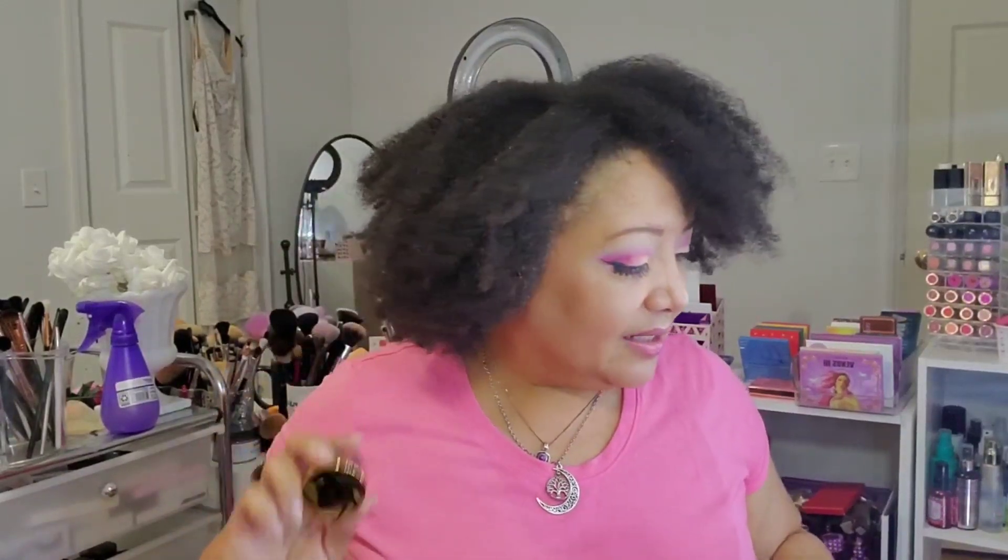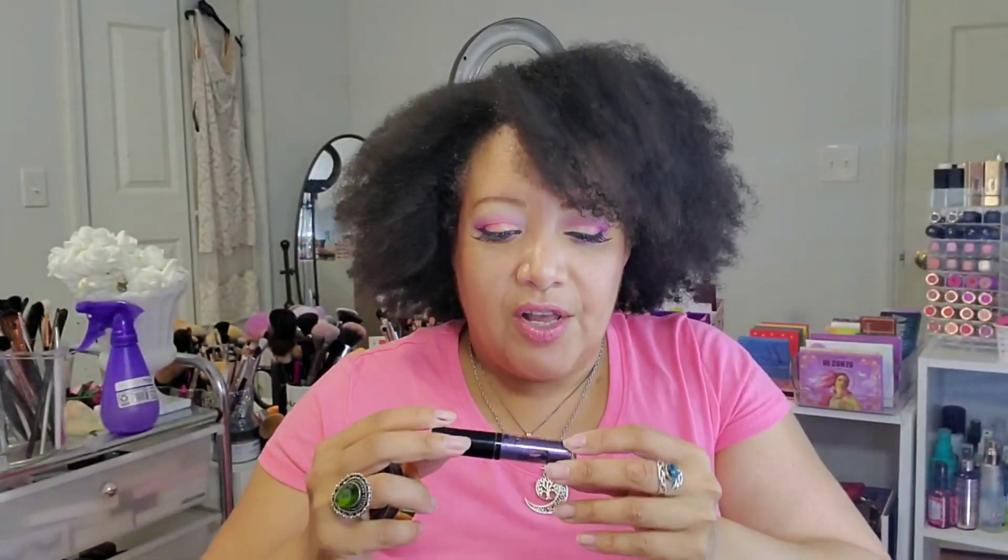I went in the store and tried it out, got it home, and immediately said, girl, why did you buy this? Because you have stuff like this. I started going through my collection and I saw this right here — my NYX Glitter Goals liquid glitter eyeshadow.